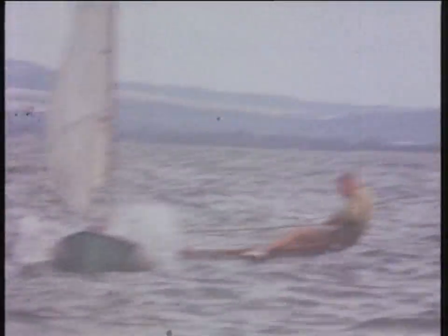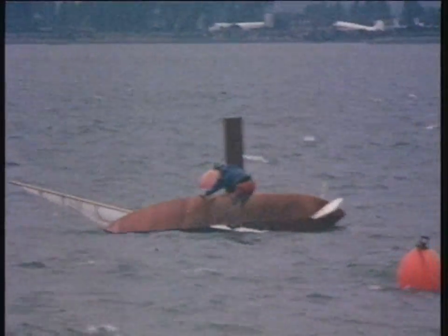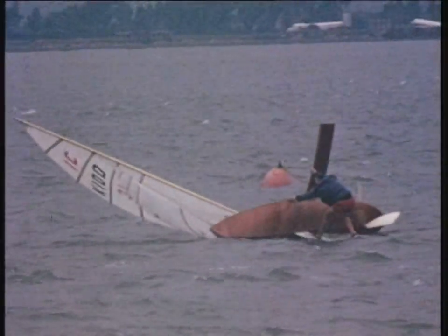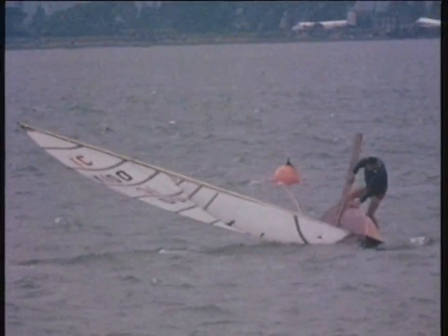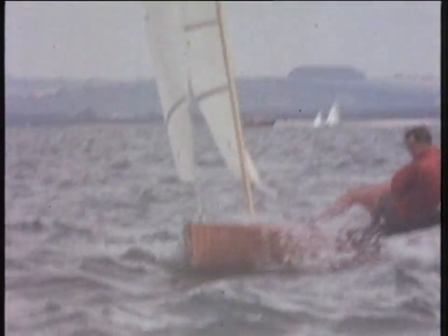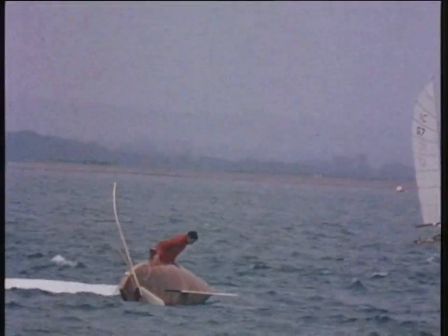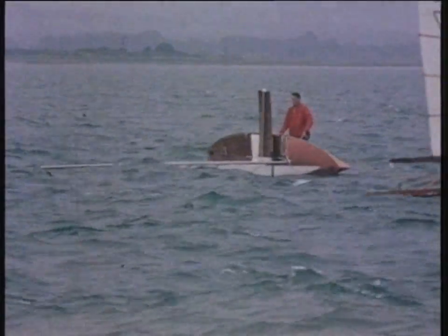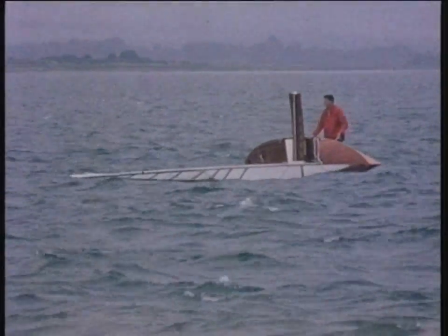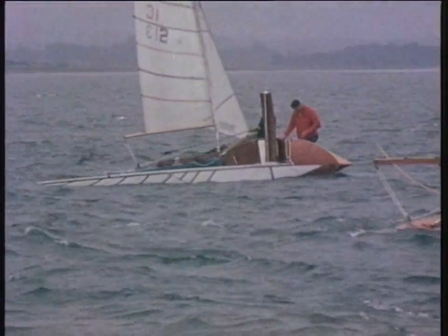That bit of wood sticking out behind him is a tiller extension so that he can control the rudder when he's sitting well over a metre out from the hull — when he can't reach the tiller. When they capsize, a delay of about ten seconds and then you carry on racing. Many people have capsized many times and still won races. Canoes are quite stable lying on their mast on the water, and you can just wait for the rescue boat to come pick you up.